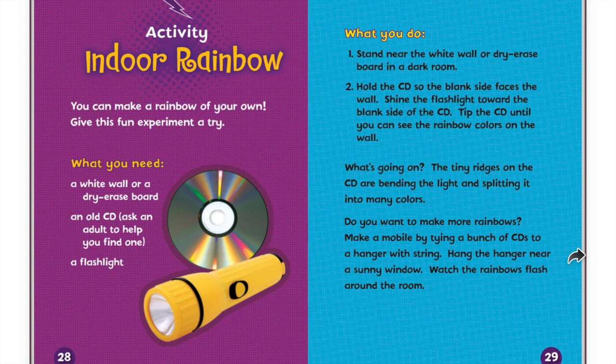What you need: a white wall or a dry erase board, an old CD (ask an adult to help you find one), and a flashlight. What you do: Number one, stand near the white wall or dry erase board in a dark room. Two, hold the CD so the blank side faces the wall. Shine the flashlight towards the blank side of the CD. Tip the CD until you can see the rainbow colors on the wall.